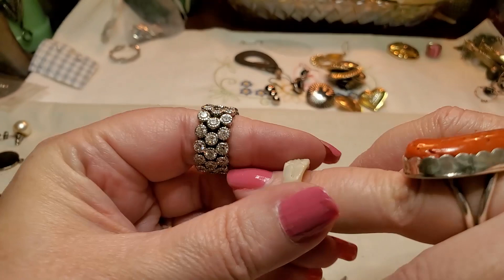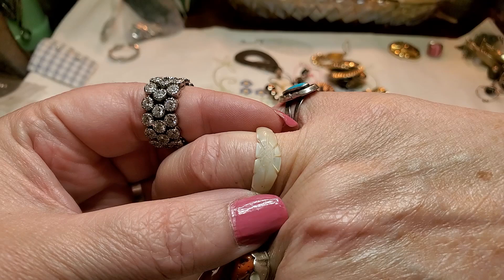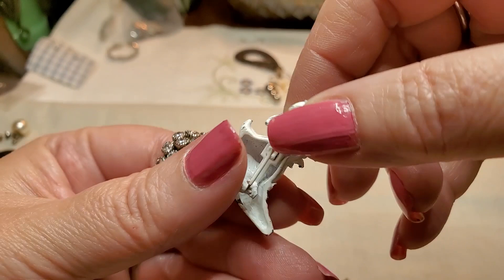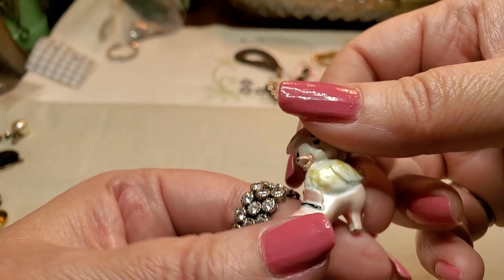Here is a Mother of Pearl ring — a little ring like you get at the beach. Here is a pin — oh, it's a little duck in a shoe. Yeah, he's metal, he's heavy. He doesn't have a name either. Oh, super cute.